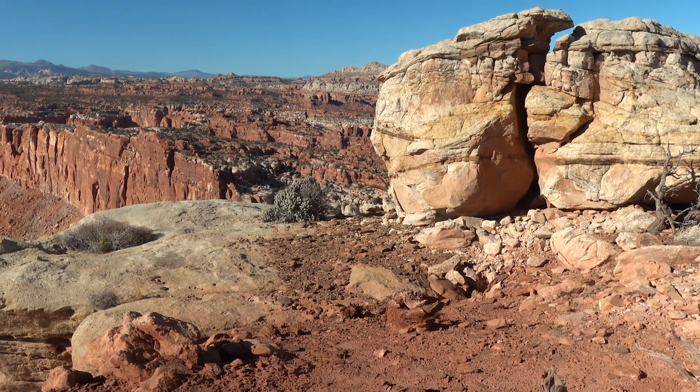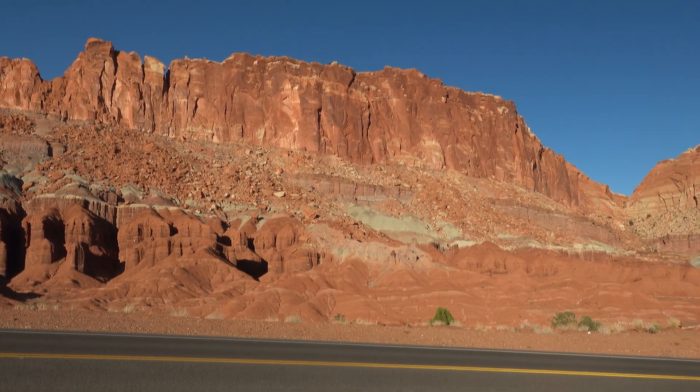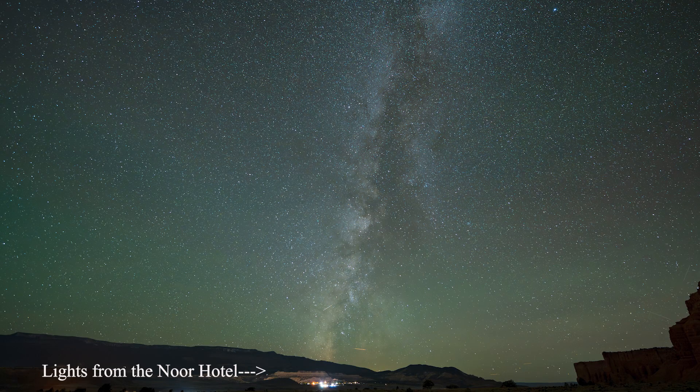If you don't want to camp at Fruita campground, there are several lodges built over the years right outside of the park entrance, but some are not really suitable for stargazing. I would recommend you not stay at the Capitol Reef Lodge or resort, which has a lot of unnecessary lights including Christmas lights strung up along every one of their many buildings. Also stay away from the Noor Hotel, also horribly lit up and creating massive light pollution for miles.